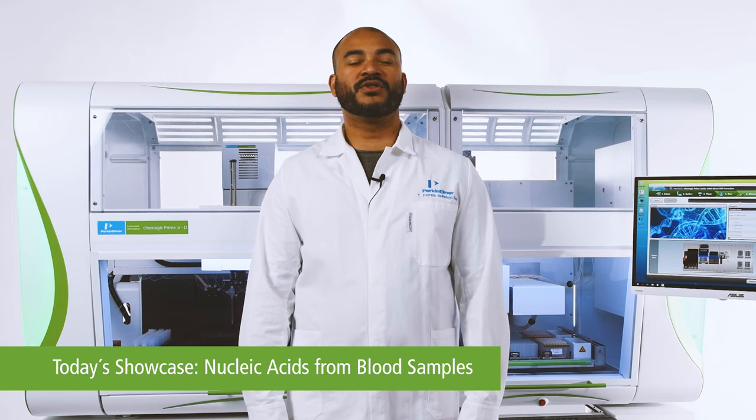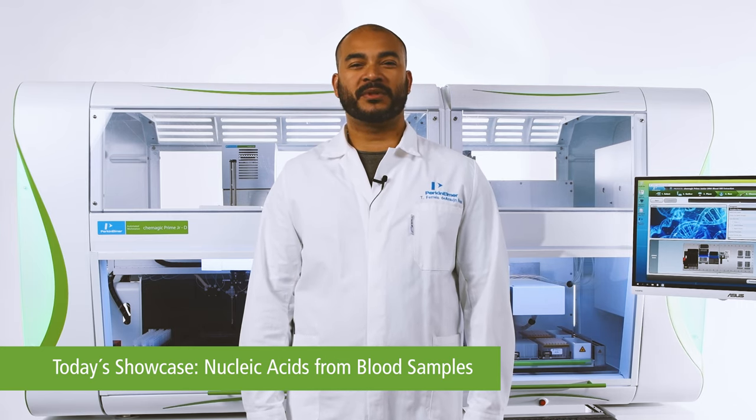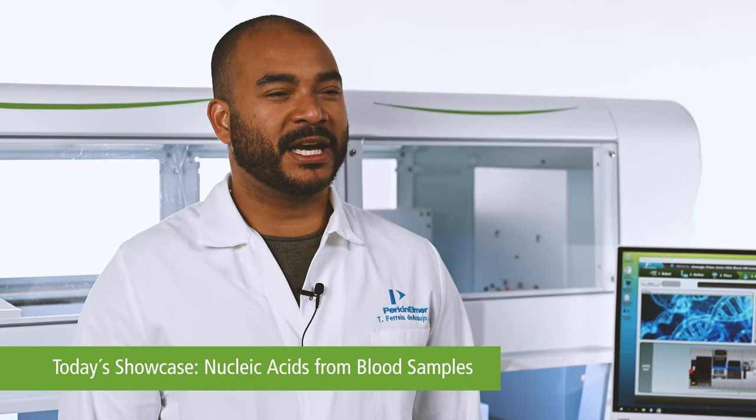From now on, I wanted to show you how easy and fast the Chemagic Prime Jr. instrument processes blood samples for further analysis with minimal hands-on time. Enjoy!